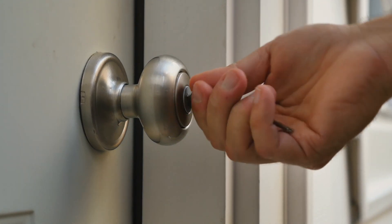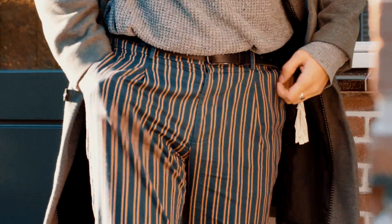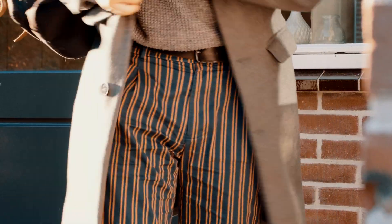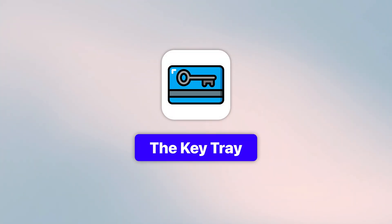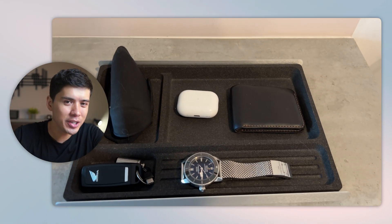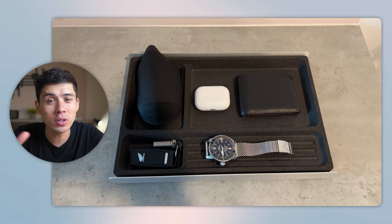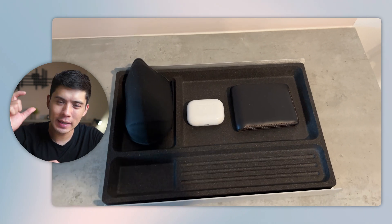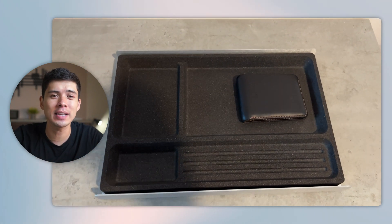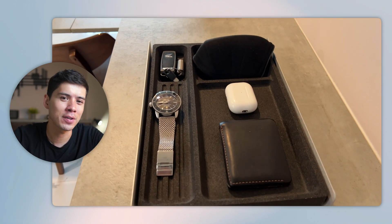Now, let's move from a high-tech automation to a low-tech system. How many times have you arrived home, put your keys down somewhere, and then when you go to leave, you don't remember where you put them? Introducing the world's lowest-tech system: the key tray. The system is simple — when you come home, you put your keys, your wallet, your watch, your AirPods, basically all your everyday carry, in a tray as soon as you arrive. You do this every time, so it becomes an automated habit. When you leave the house, you know exactly where everything is. I honestly can't remember the last time I lost my keys or wallet, because I always put them in the same place when I arrive home.